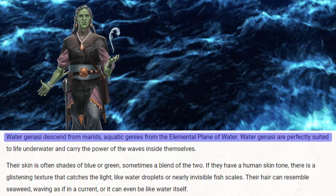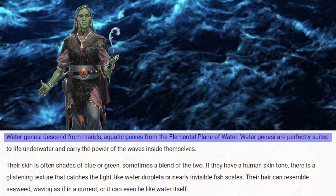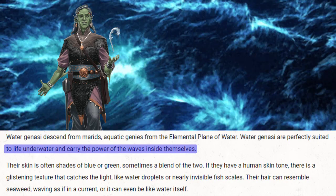Today I'm going to be doing a deep dive into the water genasi that comes from the new Monsters of the Multiverse. Water genasi descend from marids, aquatic genies from the elemental plane of water. Water genasi are perfectly suited to life underwater and carry the power of waves inside themselves.